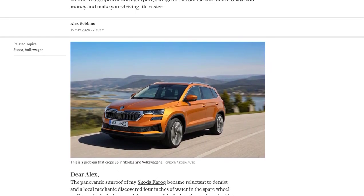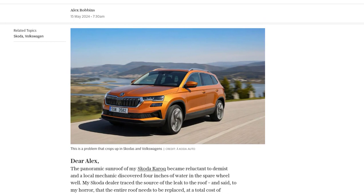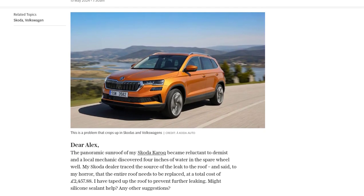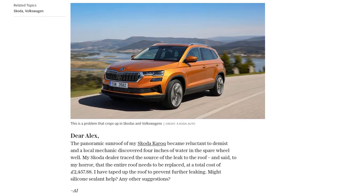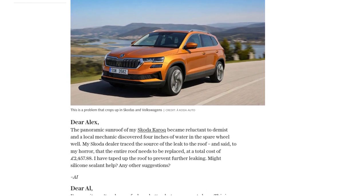Firstly, Alex, I want you to know that you're not alone in this. Many Volkswagen group models, including Skoda, have been experiencing this issue with their panoramic sunroofs. The problem lies in the glue that holds the plastic cassette of the roof together. Over time, the glue weakens, causing the cassette to separate and allowing water to leak into the car. It's a real headache, I know.